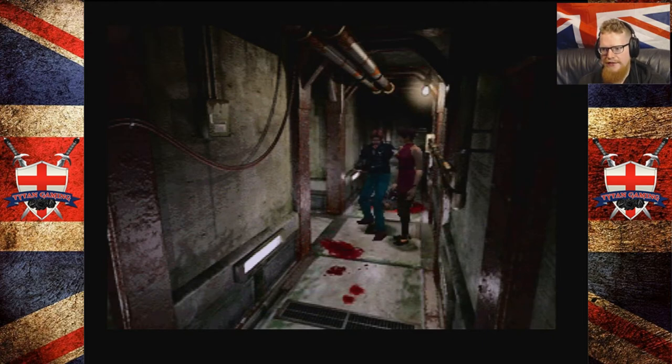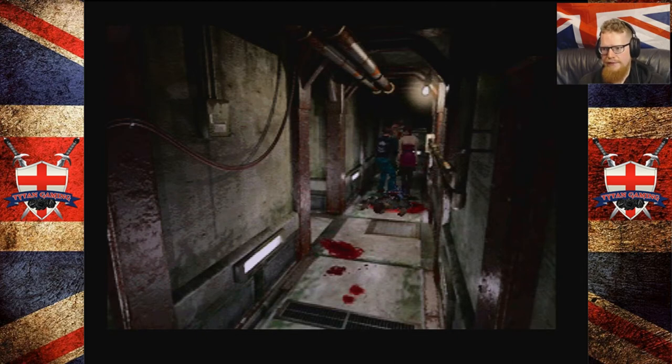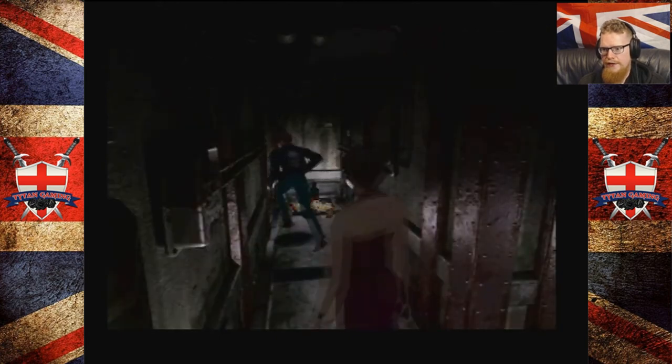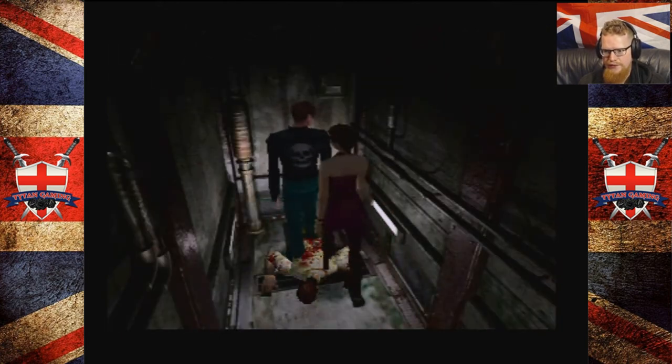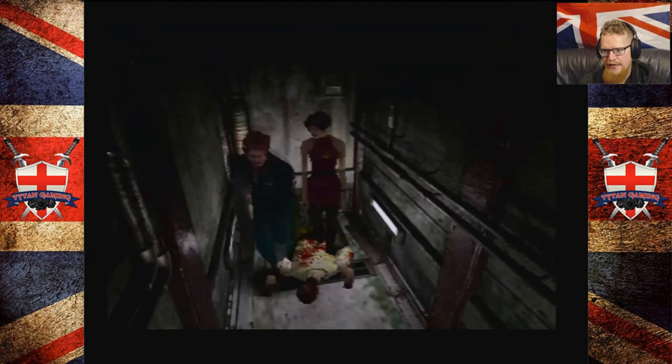She doesn't really attack these enemies. There we go — we can kind of trigger her into shooting them, though. If you attack a zombie, she will sometimes attack. Unless she's out of ammo, or I guess it's out of her range. I don't know how she decides what to shoot and what not to shoot. It's kind of strange. Right buddy, cough up the goods.